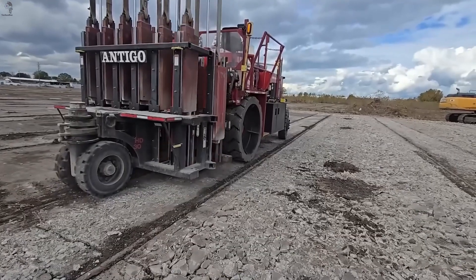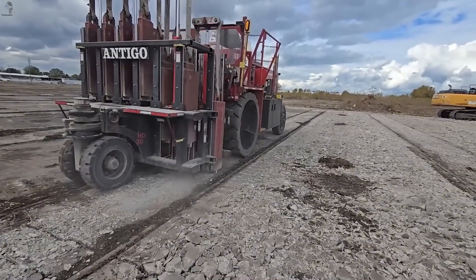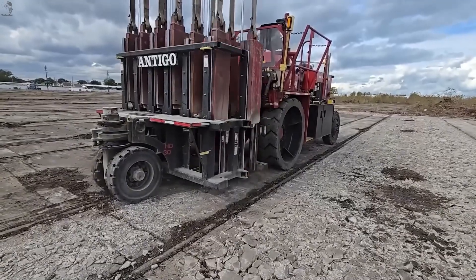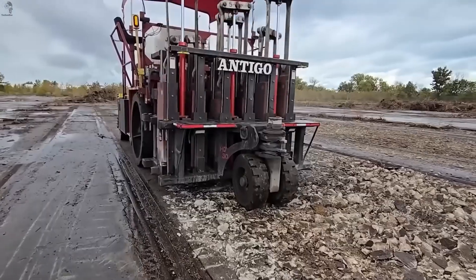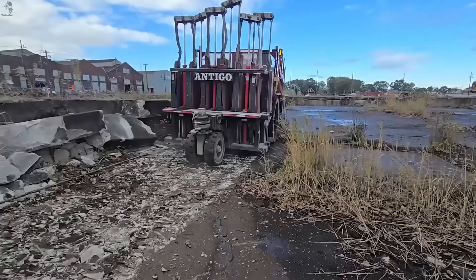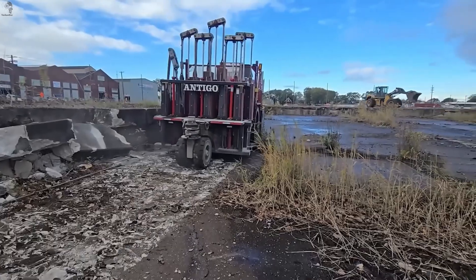The Antigo Multi-Head Breaker is built for large-scale concrete removal. It uses a row of 12 heavy hammers, each weighing nearly 800 kilograms. Together they deliver rapid, controlled impacts that fracture thick concrete slabs with ease. In a single work shift, the machine can break close to 1 kilometer of roadway.